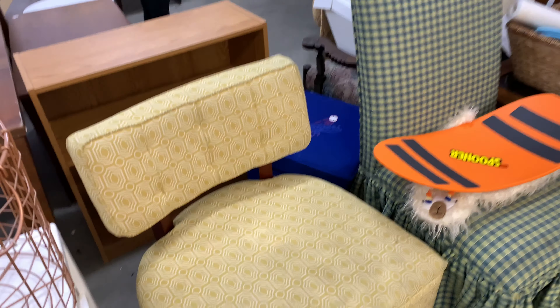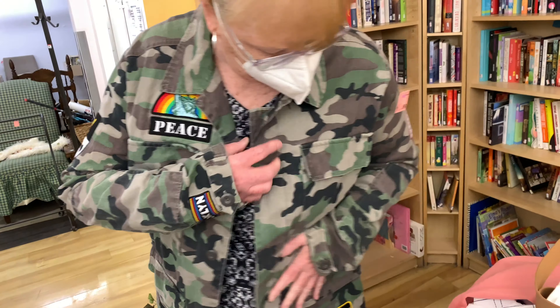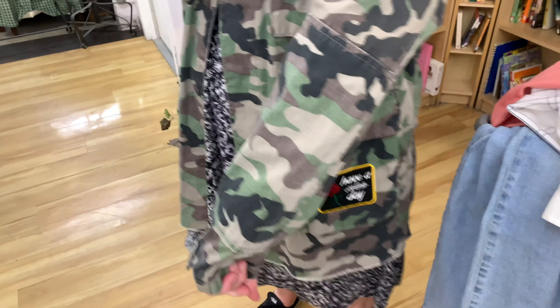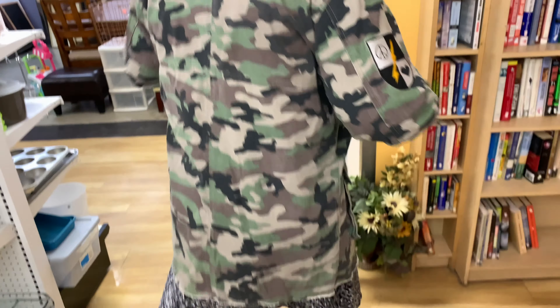I honestly really like this chair — it does have a few stains on it and I'm not in the market for a chair, so probably not gonna get it. Pretty cool though. What have you got going on — is that a rocker jacket?